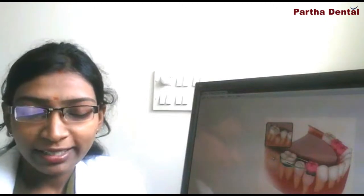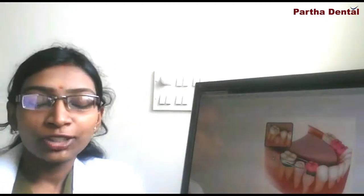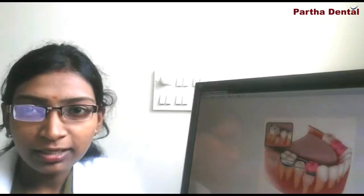Hello everyone, myself Dr. Chhaya, Specialist Dental Surgeon from Bath Dent in Yanarka, Branch Bangalore. Today I would like to discuss on a topic called Space Maintainers.